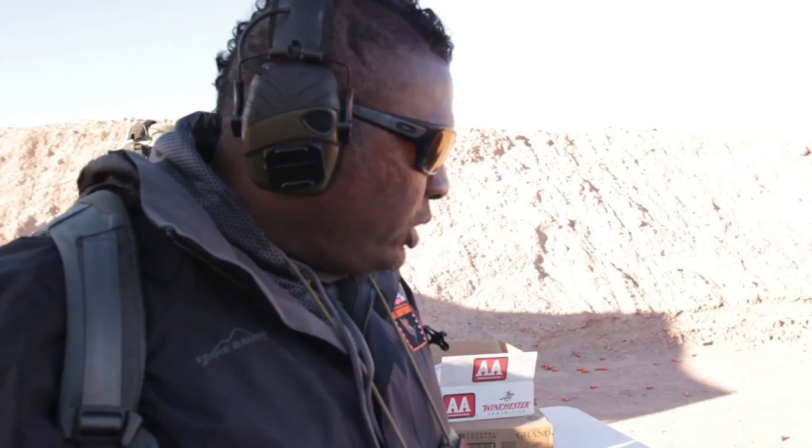There you go at the IWI booth, 2018 SHOT Show Media Day on the Range. That was the TS-12 and we also did the Tavor 7 — the 308.